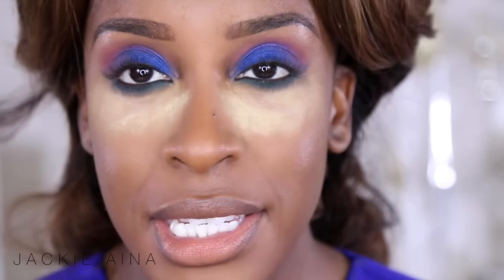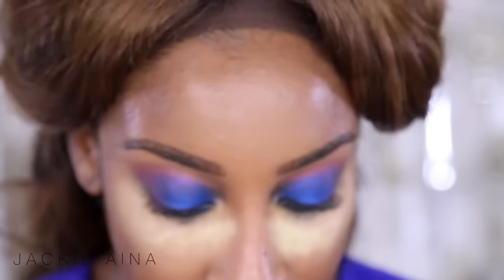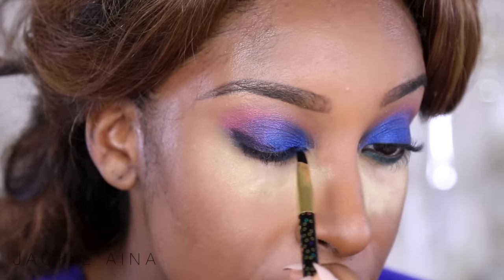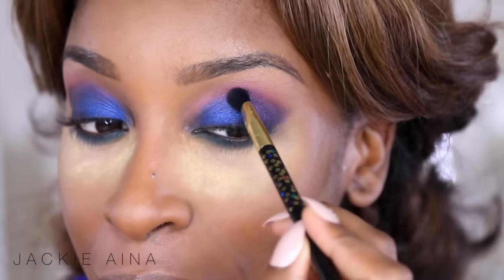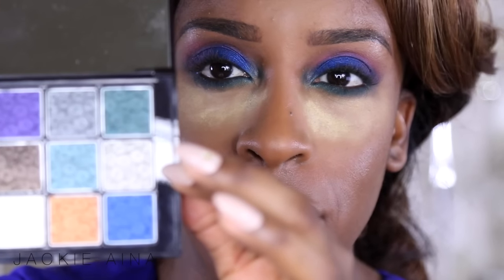I'm thinking we need to add a little more depth along the outer corner. I'm gonna take this Mark gel liner called Saved by the Gel — it's a black liner — and line my top lash line, but I'm also going to smudge it out because I really want this to be smoky. I'm smoking and smudging it out like it's a black eyeshadow. As I keep adding more liner it turns into a dark purple. Look at that — this is looking awfully fun and festive.